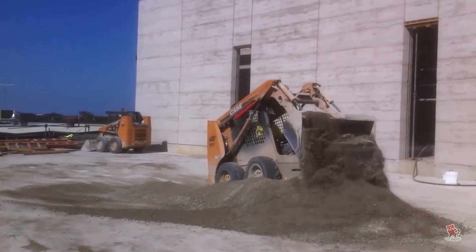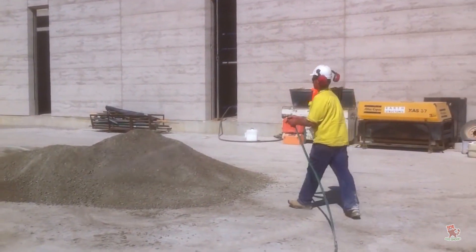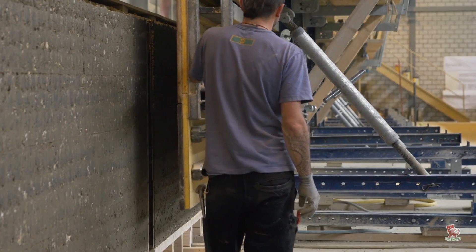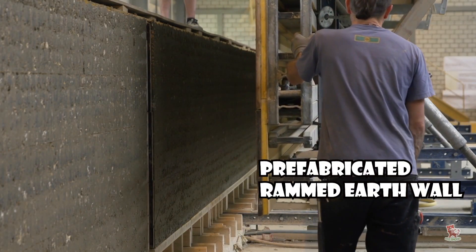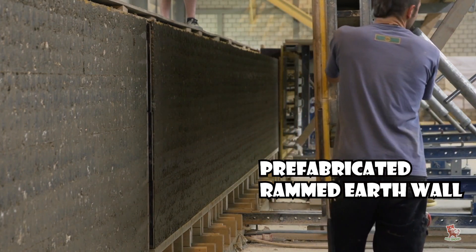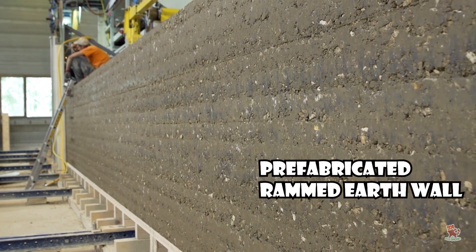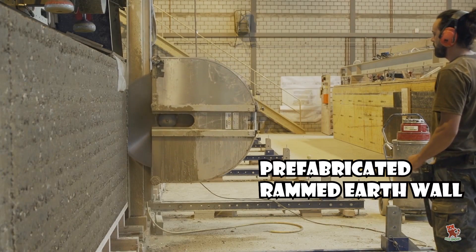Making rammed earth requires the compaction of a damp mixture of soil that has suitable proportions of gravel, clay, and stabilizer. You can put it into any formwork to create the desired structure. After a wall is completed, it will be sufficiently strong enough to stand on its own, and its compressive strength continues to grow as the structure dries.